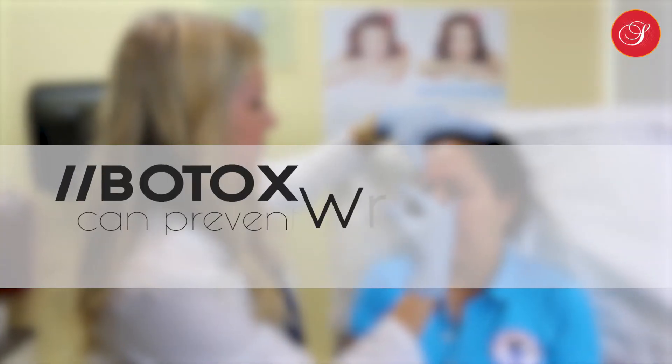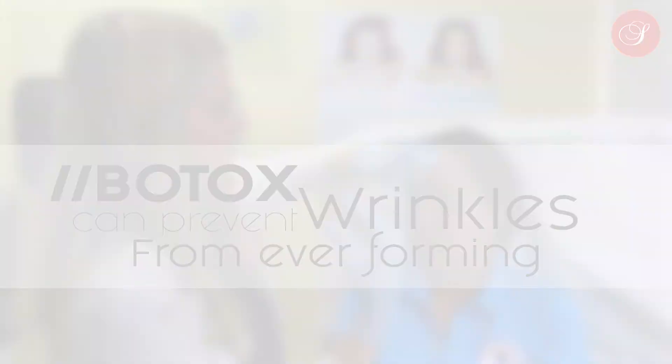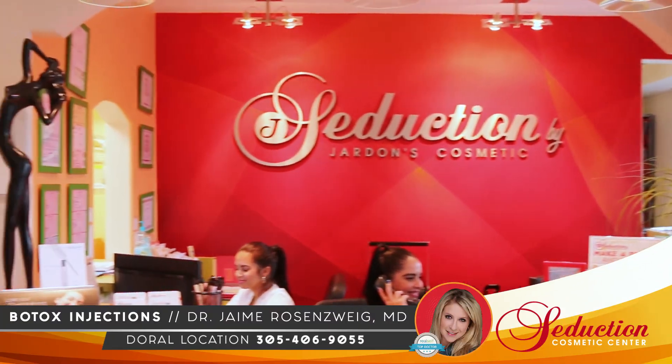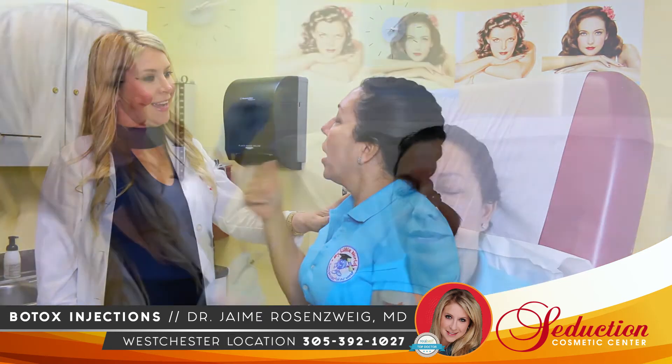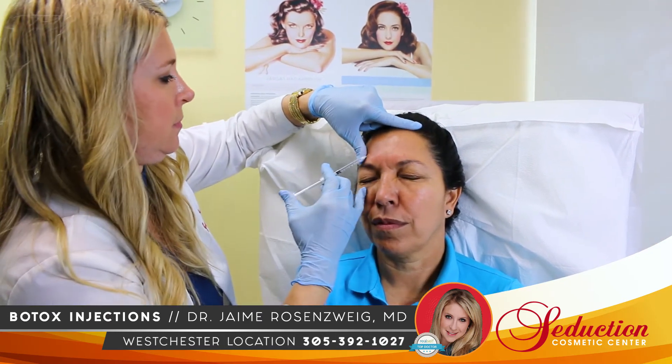Starting treatment sooner in life can prevent wrinkles from ever forming. At Seduction, we know how important it is for you to look and feel your best. No one likes looking in the mirror and finding themselves looking older or tired.